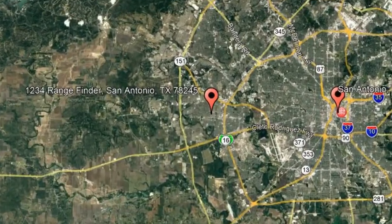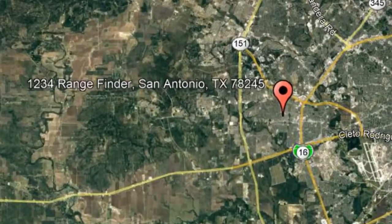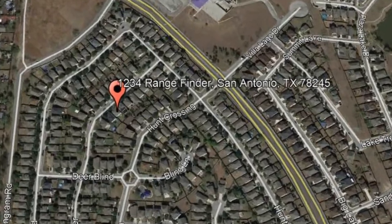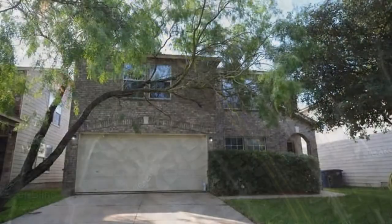Here are photos of an available rental property — make it yours today. 1234 Rangefinder, San Antonio, Texas. This beautiful four-bedroom home provides great space for everyone.